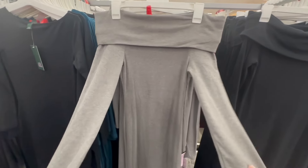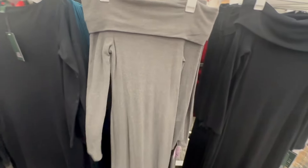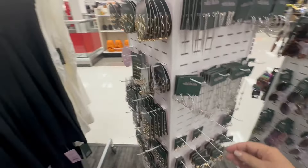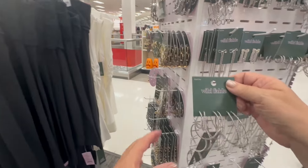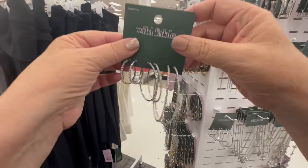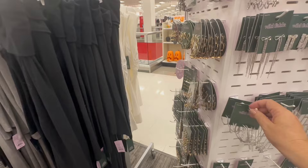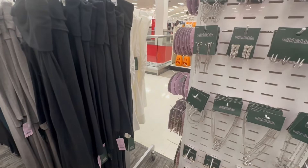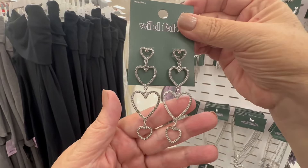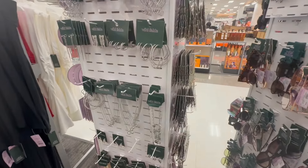Now this is an off-the-shoulder long form-fitting dress — it's just knit but I can see how it could look so good, especially with these earrings. I love the hoop earrings. They also have the hard drop earrings, and with that gray knit dress I think the hard earrings would look great.